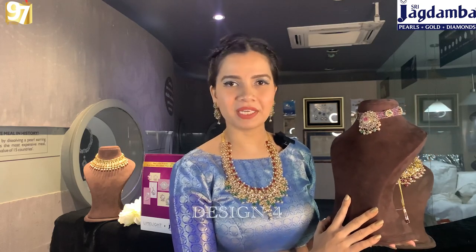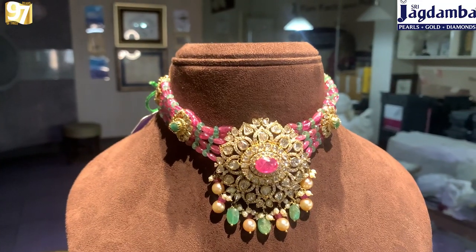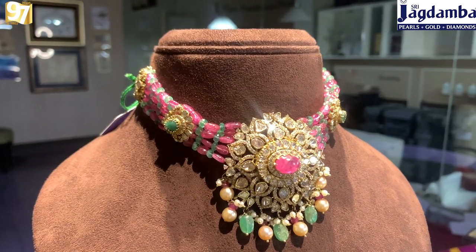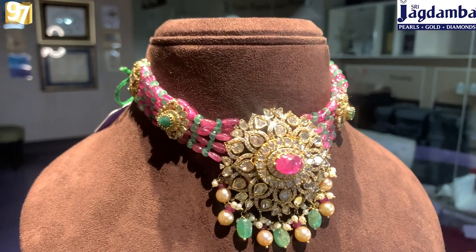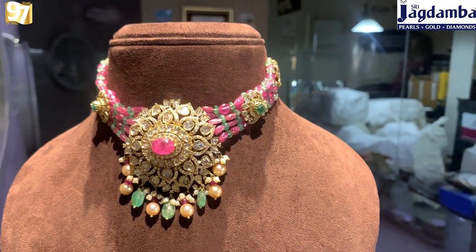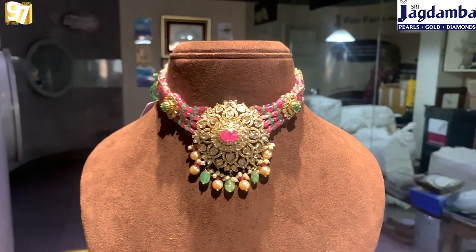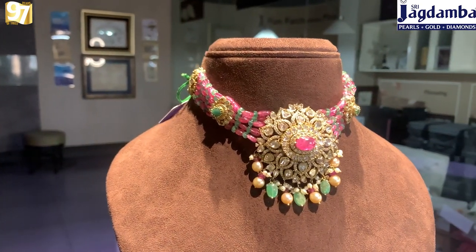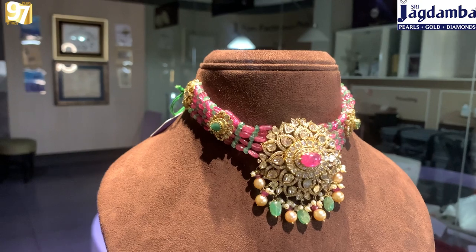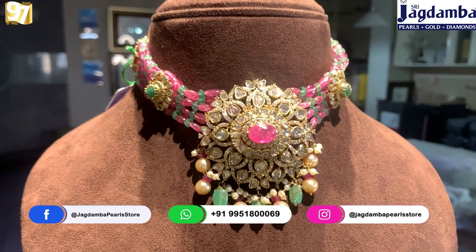Moving ahead to the last piece, this choker is really very different from the other pieces shown today. Here we can see beaded rubies and emeralds with a very different cut compared to the other emeralds shown earlier. In the center there is a big pendant with a large oval-shaped ruby pota at the center, flat diamonds, cut diamonds, beaded precious stones, and pearls in round and seed shapes. On the sides we have small attached pendants following the same pattern as the center piece — these are miniature versions of the bigger center pendant.